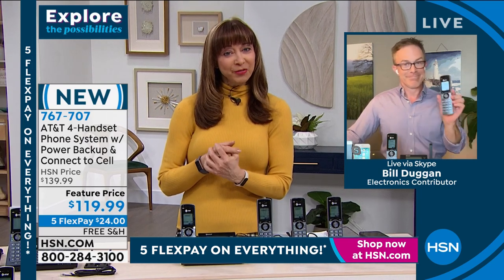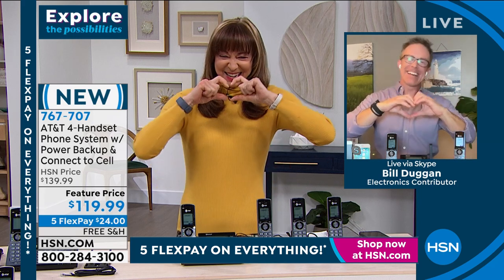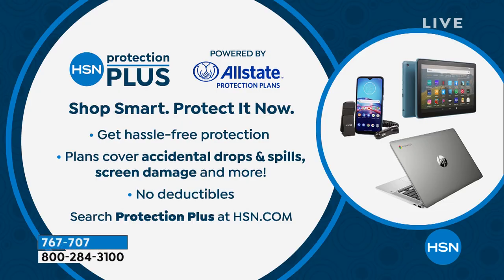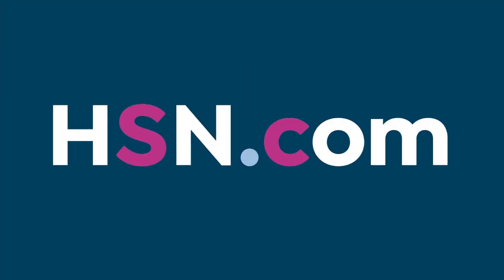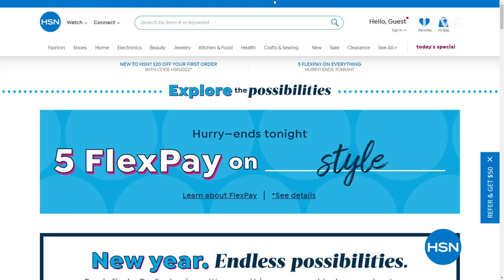Don't forget, Five Flex Pay ends at 12 midnight. And of course, we also have our Protection Plus plan available. This is the Explore the Deals — I'm Shannon. It's an Explore the Possibilities weekend and that Five Flex Pay is all done at the stroke of midnight. We also have your final look at our today's special coming up in the 11 o'clock hour, plus your last look at our Ring Smart deal. Now, all good things must come to an end. We've been in the garage with Bell and Howell, in the home, in the kitchen — now we're going to the bedroom.